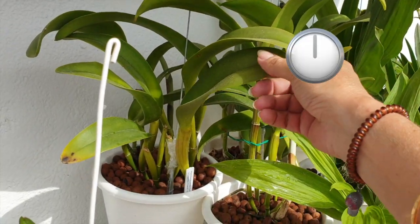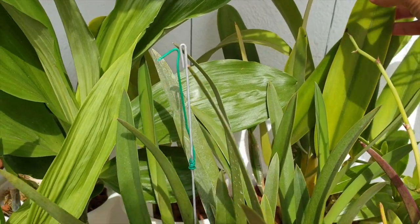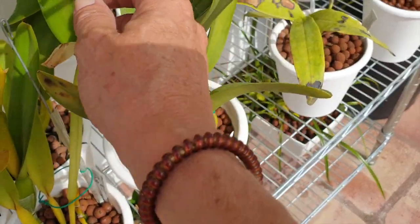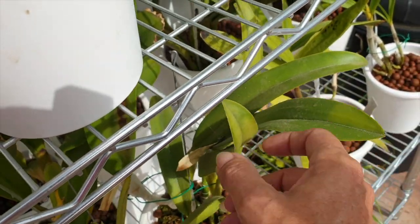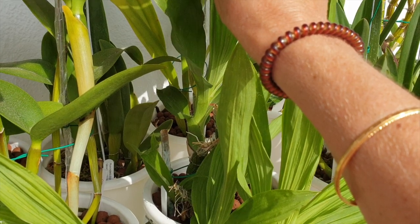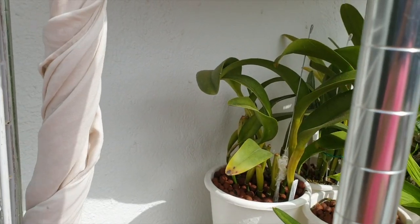A couple of hours later, I'm checking on my orchids to see how the leaves are doing. The leaves are warming up — this is what I want to avoid: sunburn. Once the leaves start warming up, even the catasetums, which can take quite a bit of sun, need attention when the haze starts lifting.